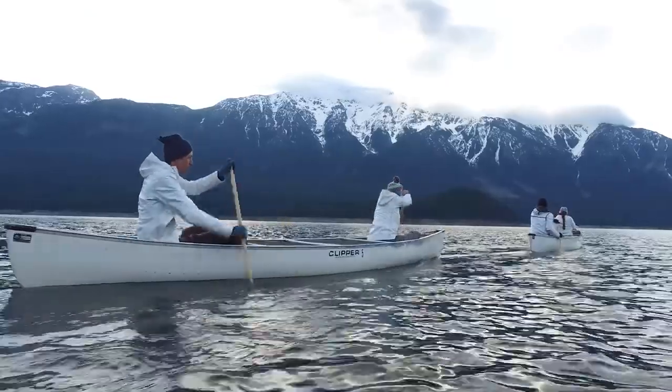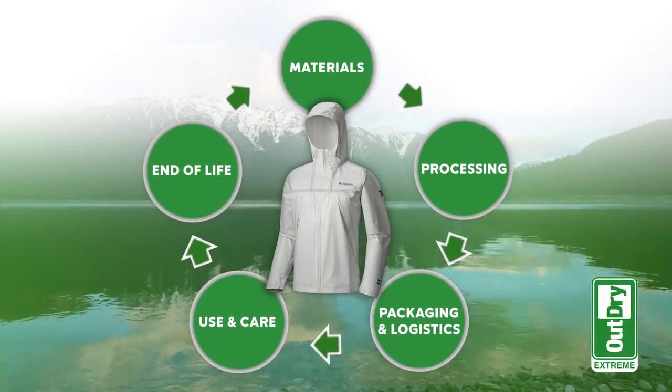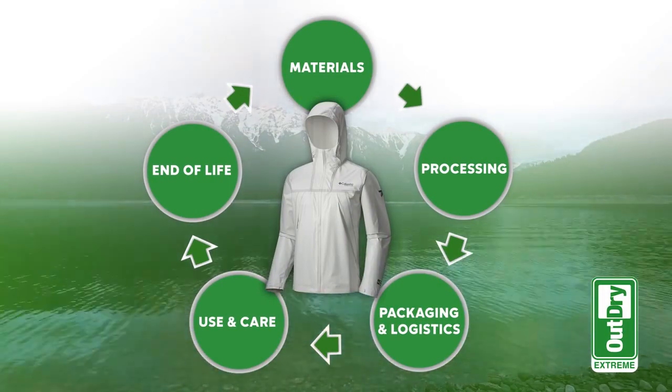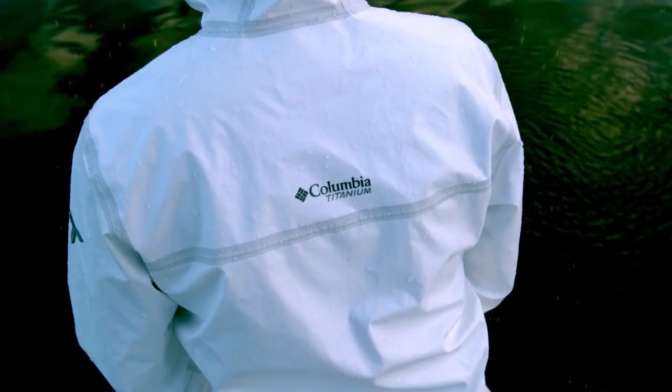In order for us to really understand the tangible environmental impacts that we made for this jacket, we conducted a life cycle assessment study that looked at environmental impacts across the full product life cycle — thinking about how can we conserve resources, how can we not add additional things that don't add value.